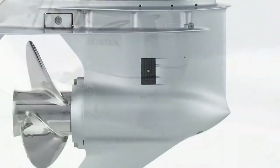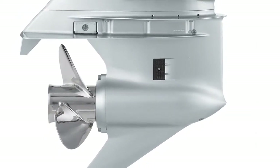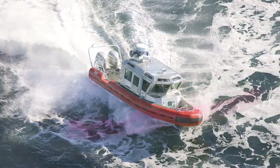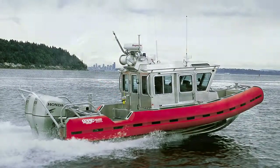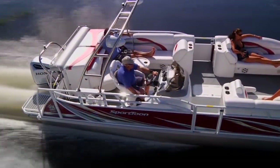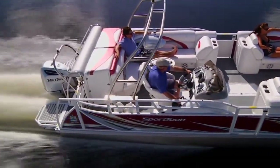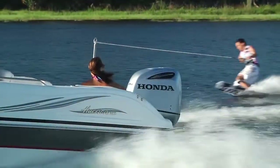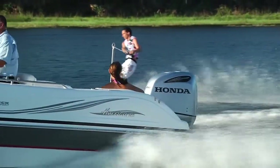Another feature of the BF250 is a larger heavy-duty gear case designed to withstand the extreme duty cycles of law enforcement and military patrol boats. This combined with a 2-to-1 gear ratio and a larger range of propellers up to 16 inches in diameter provides high levels of all-around performance.